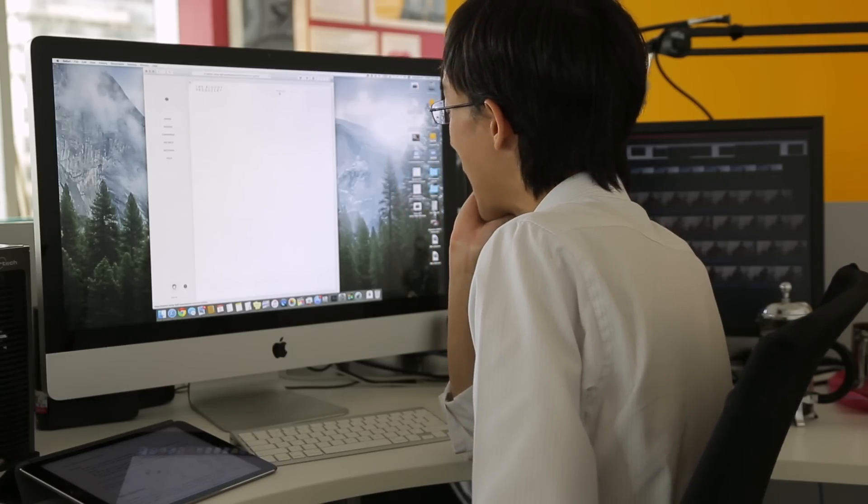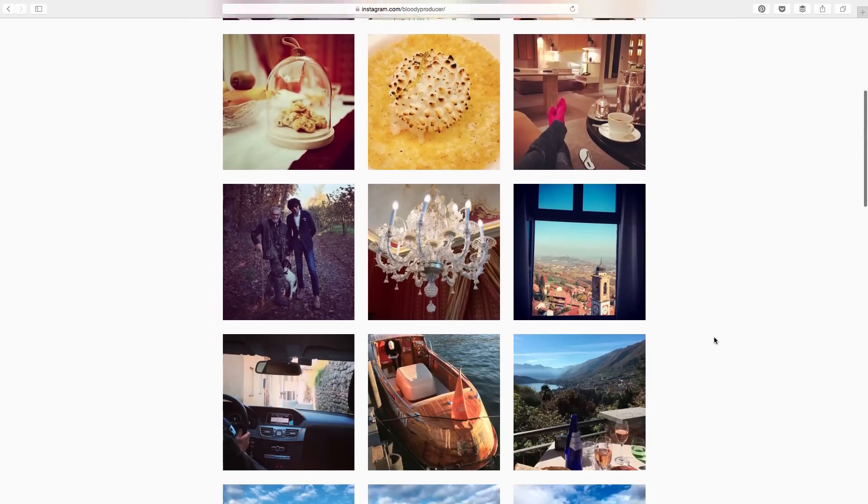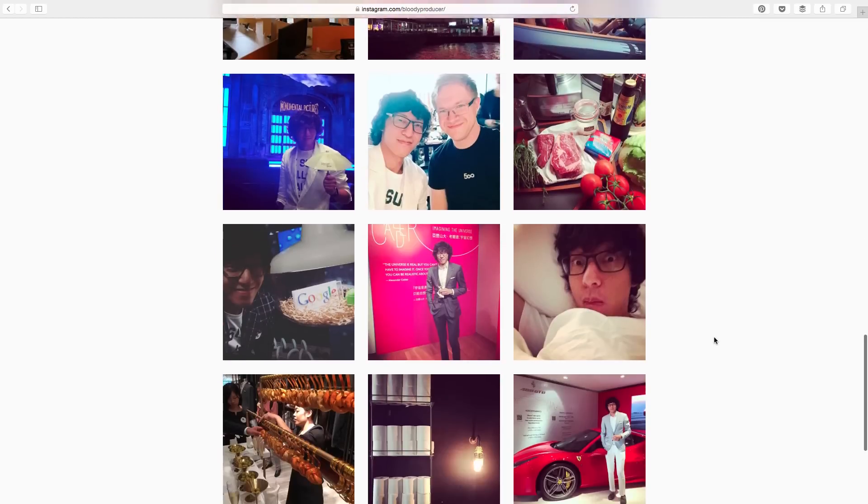We weren't sure if we could do it, especially with me in Hong Kong and Kai in the UK — a lot of back and forth. But we realised we could do it: when I go to sleep, Locke can be working on the website, and when Locke has to sleep, I can finish up. It's kind of like a 24-hour Le Mans but with website building. The idea is that we have to make a portfolio for someone else — not us — so we decided to make one for the Bloody Producer.